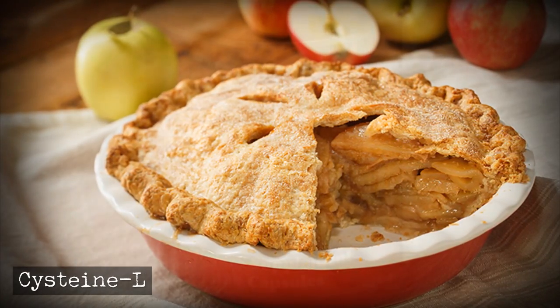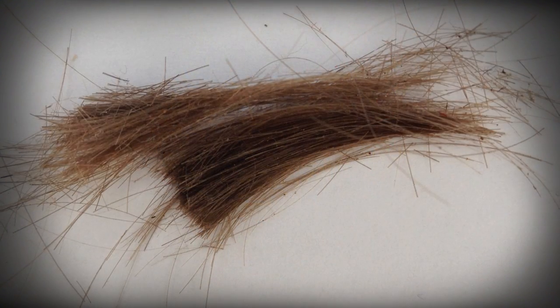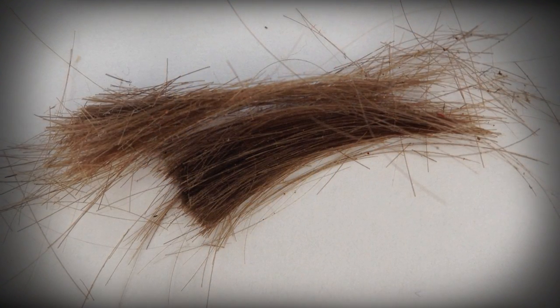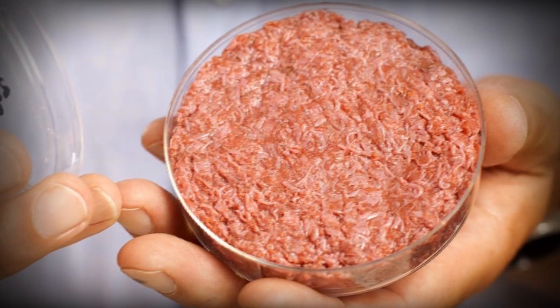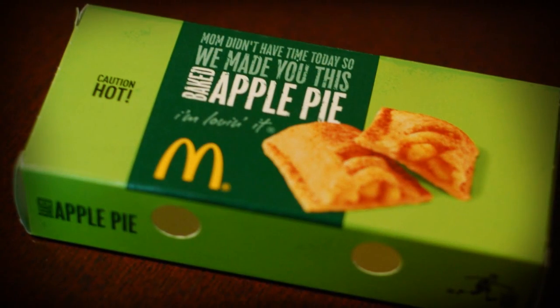L-cysteine, an amino acid synthesized from human hair or duck feathers, is used to create artificial flavors for meat and help soften mass-produced breads or pastries. McDonald's uses this in their apple pie and other baked goods.